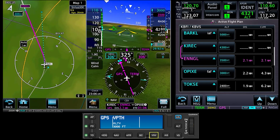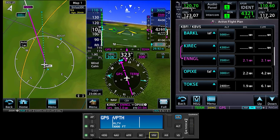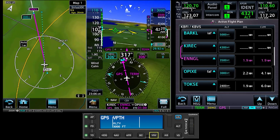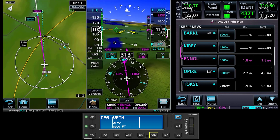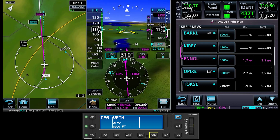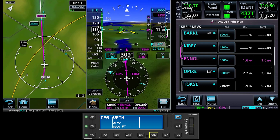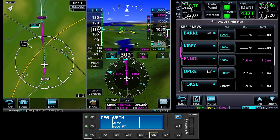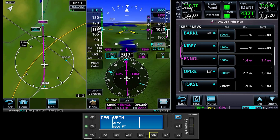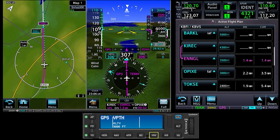Confirm that the altitude bug is set correctly, set power and configuration for that phase of the approach, and select VNAV on the autopilot control unit. As you fly toward the calculated top of descent, a magenta carrot appears on the vertical deviation scale on the PFD, and when it centers, the autopilot captures the VNAV profile and tracks the guidance much as it would a glide path or glide slope.